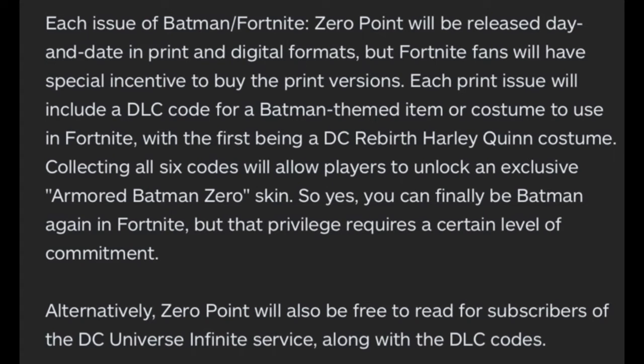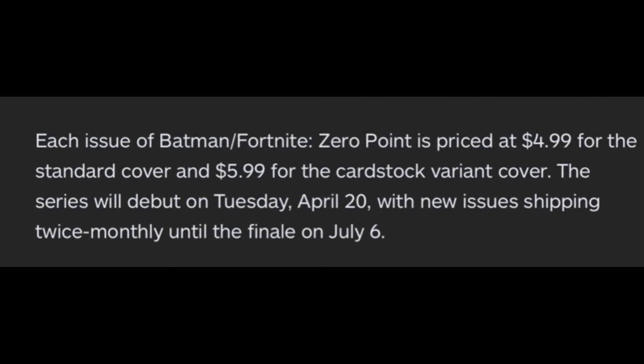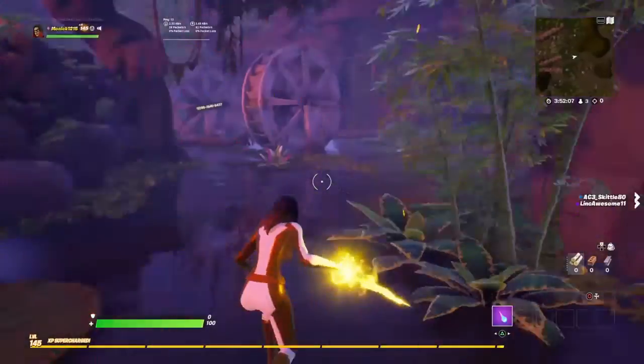Alternatively, Zero Point will also be free to read for subscribers of the DC Universe Infinite service. Each issue of Batman/Fortnite: Zero Point is priced at $4.99 for the standard cover and $5.99 for the cardstock variant cover. The series will debut on Tuesday, April 20th, with new issues shipping twice monthly until the finale on July 6th.